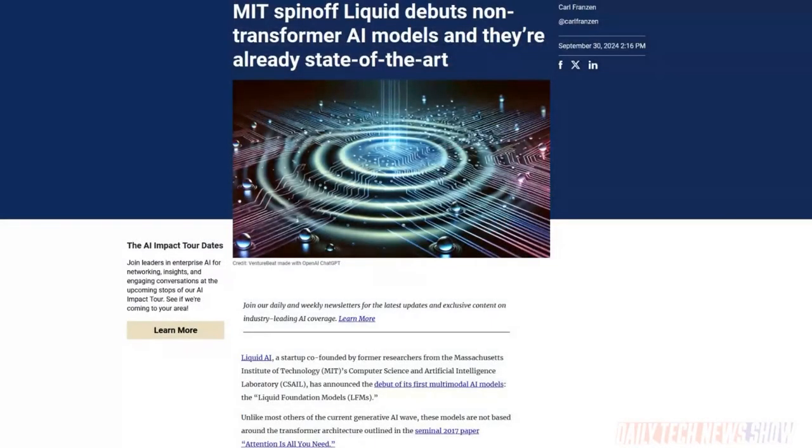A startup called Liquid AI has debuted its first multimodal model, the Liquid Foundation Model, or LFM. This one does not use the T in GPT — it is not a transformer model like pretty much all the other generative models out there. Instead, it uses deep learning models combined with new mathematical formulations to make it more efficient. They believe their method is so efficient that it can outperform Meta's Llama 3.2-1.2B and Microsoft's Phi 1.5, and also uses less memory. The models are available through Liquid's Inference Playground, Lambda Chat, or Perplexity AI and are still in preview. A full launch event is planned for October 23rd.